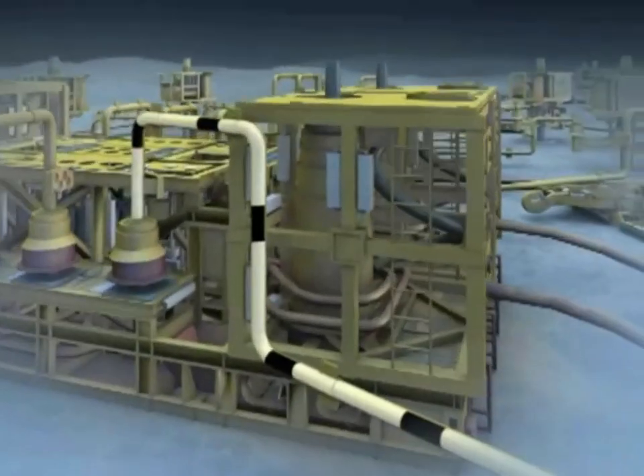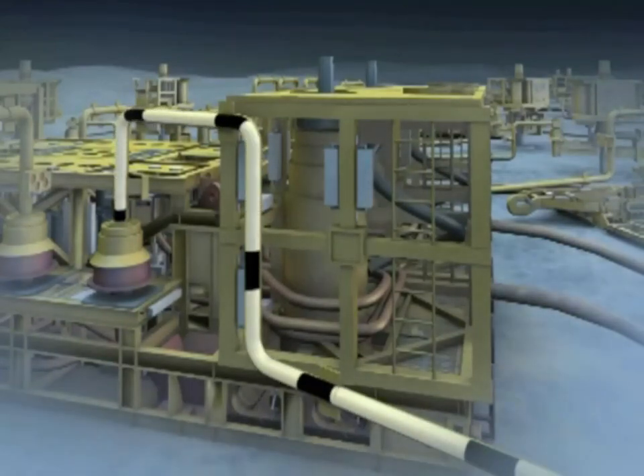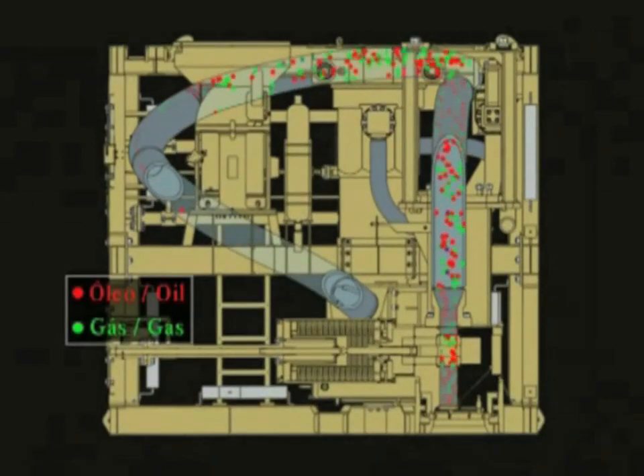A piece of equipment called MOBO, connected to the manifold, separates the oil from the gas. Using this technology in deep water is an industry first.